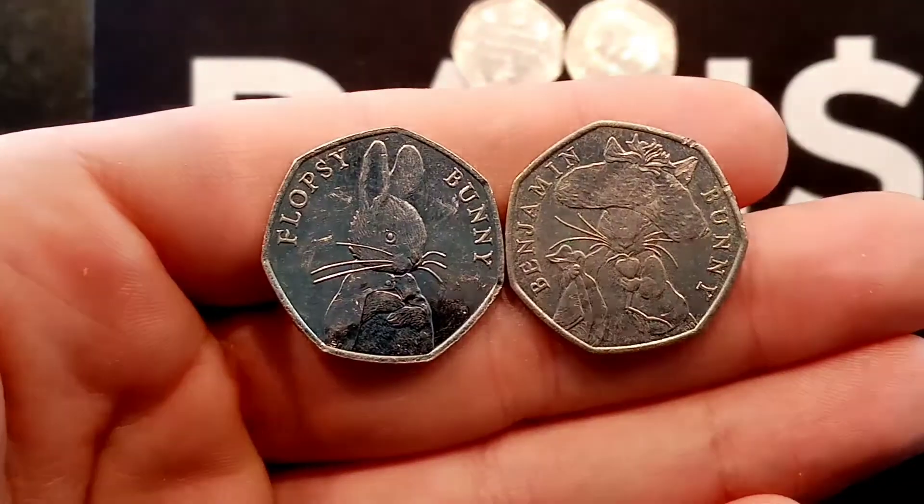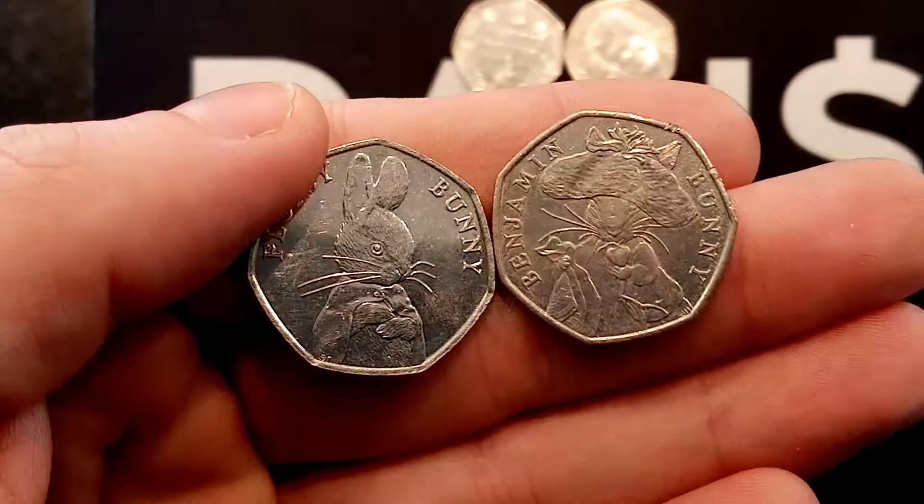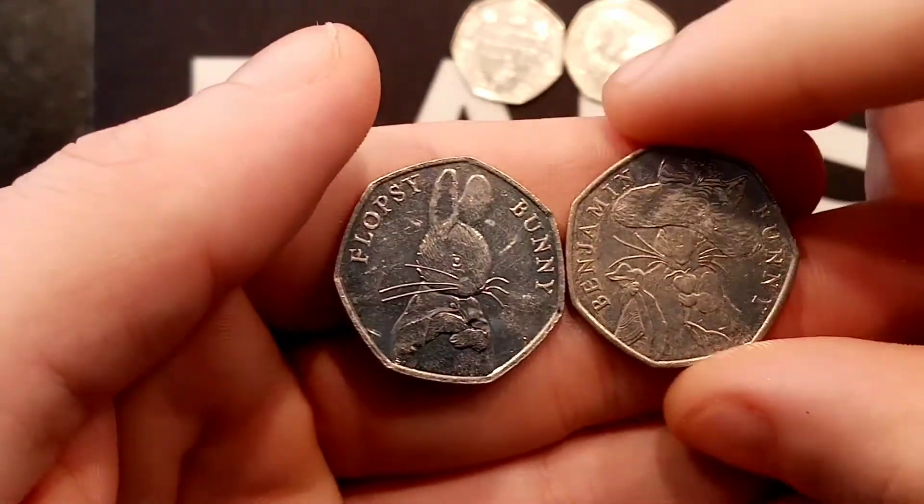The votes are in from day number one — the Flopsy Bunny versus the Benjamin Bunny. Hopping easily into round number two, we've got the Flopsy Bunny 50p.